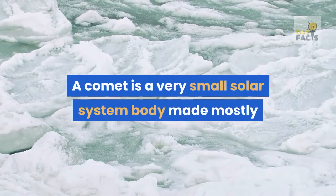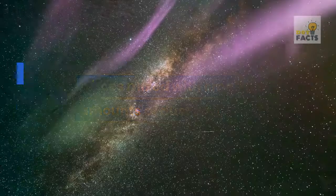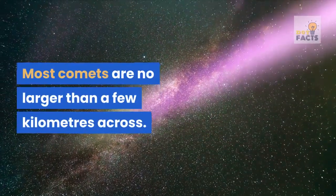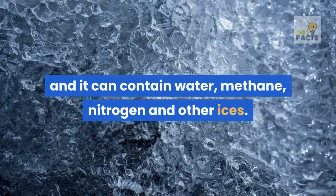A comet is a very small solar system body made mostly of ices mixed with smaller amounts of dust and rock. Most comets are no larger than a few kilometers across. The main body of the comet is called the nucleus, and it can contain water, methane, nitrogen, and other ices.